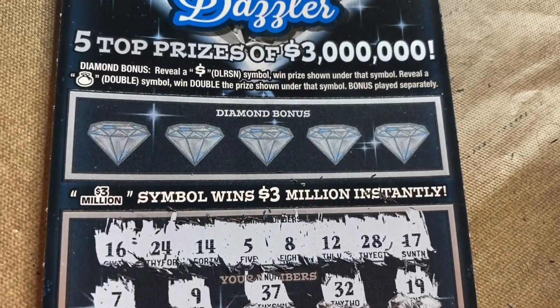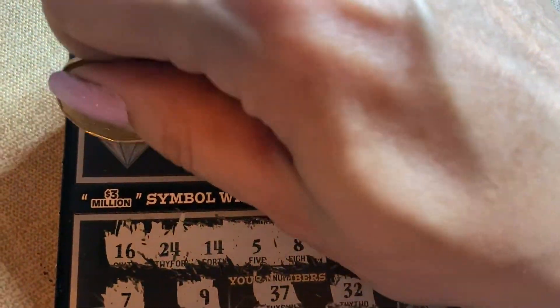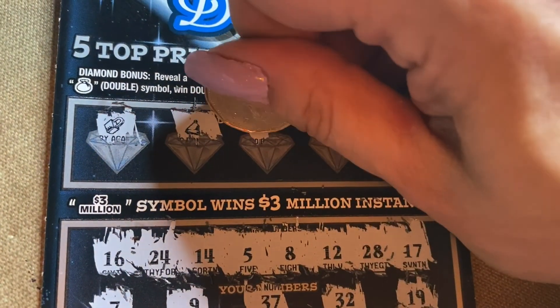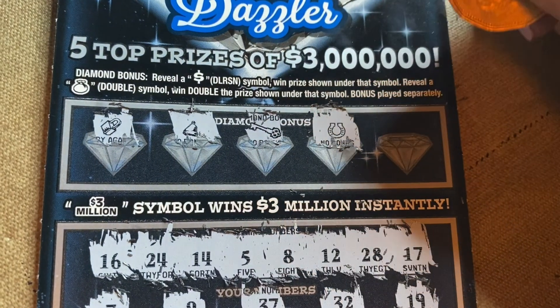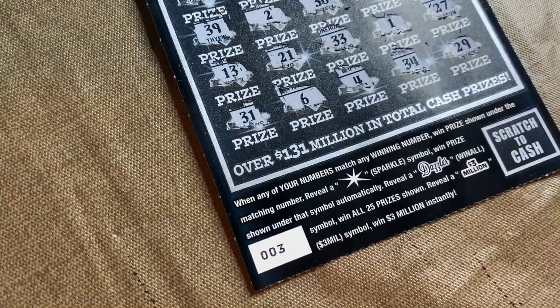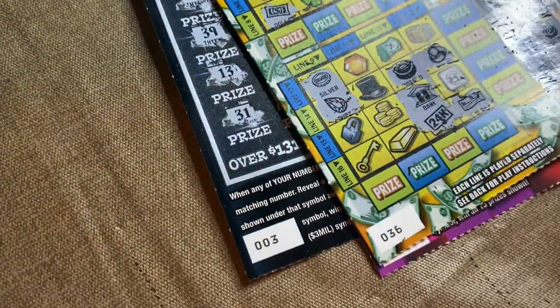Diamond bonus — we are looking for a money sign or a dollar bag. Revealed: lock, bell, key, horseshoe, and chest. Gold bar — darn it. So we got $20 back out of $71 spent.